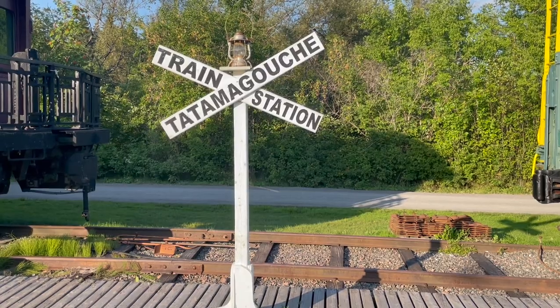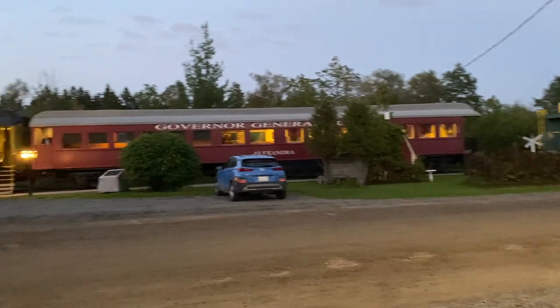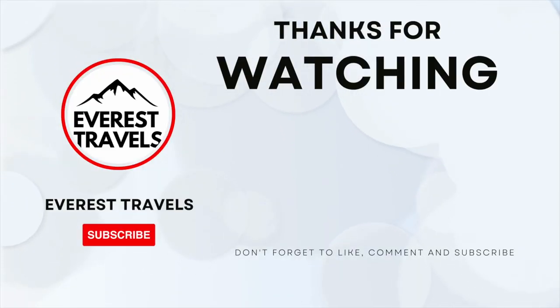If you enjoyed this video, please hit like and subscribe for more travel content on trains, planes, boats, and anything else that has beds on it. Make sure to check out more of our videos by clicking the video on the screen. Thanks for subscribing — I hope you have a nice day!